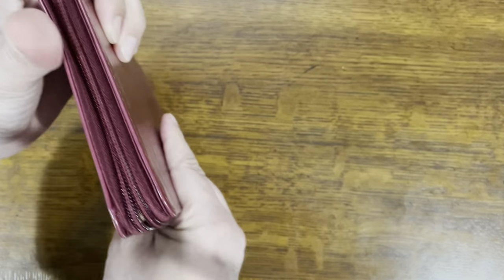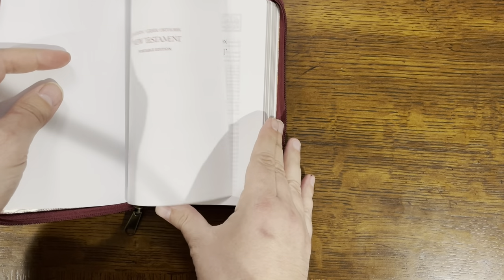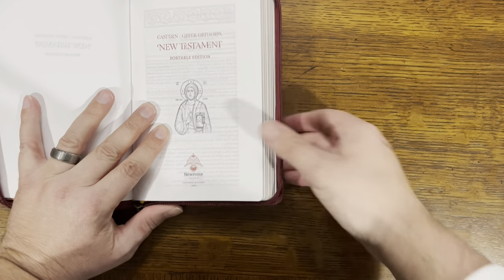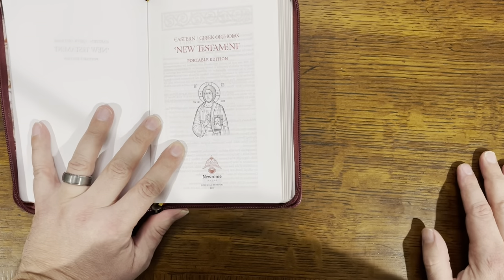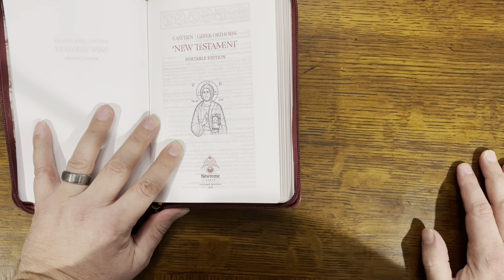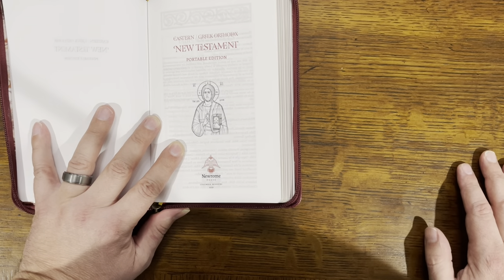It's a very handy size — very thin and lightweight. This is the Eastern Orthodox translation. What they did is they took the WEB translation and modified it to basically fit their needs.